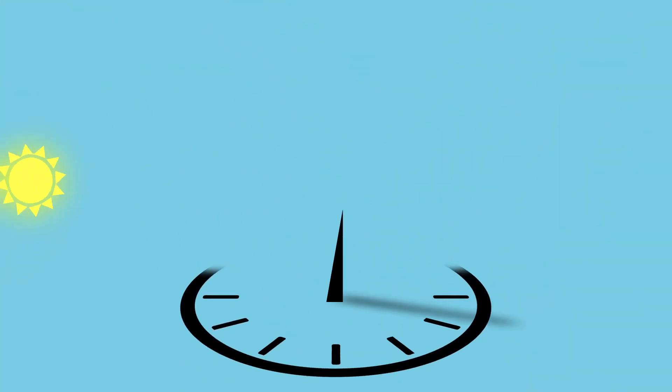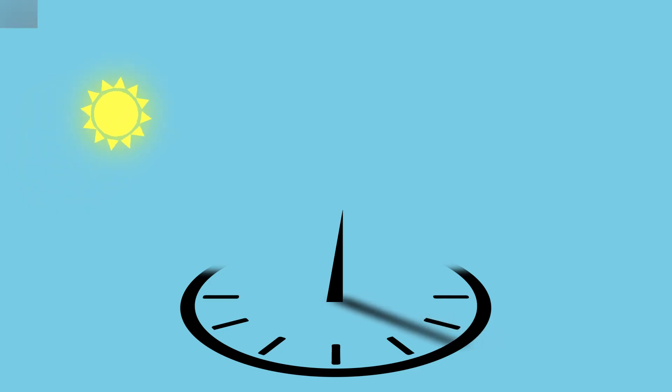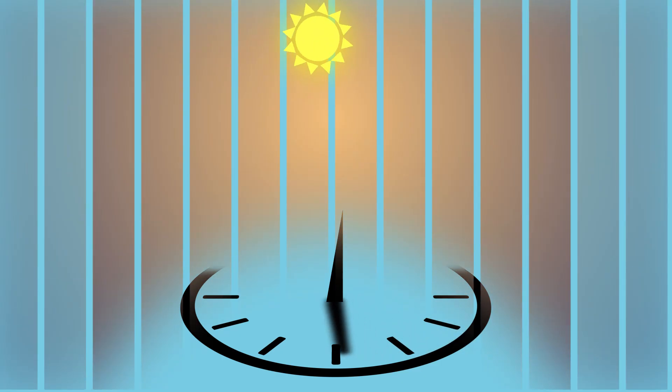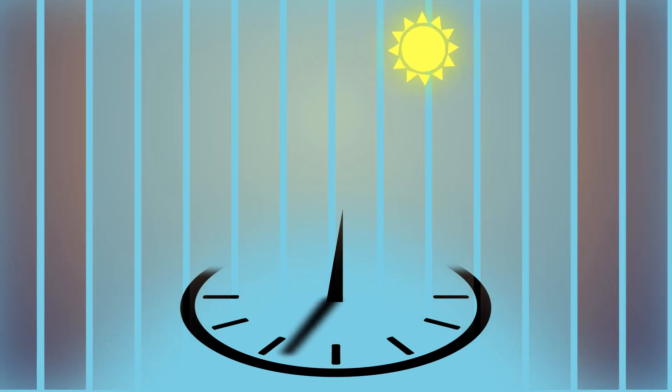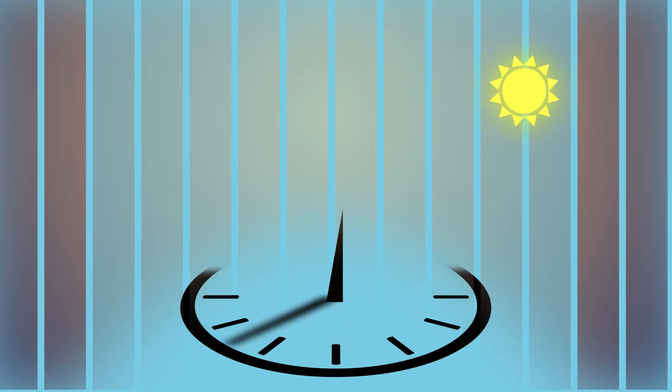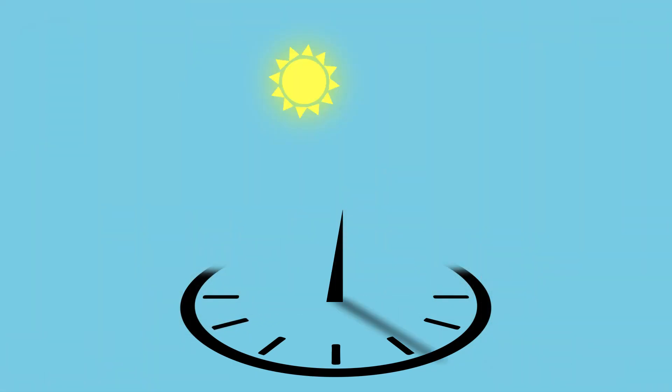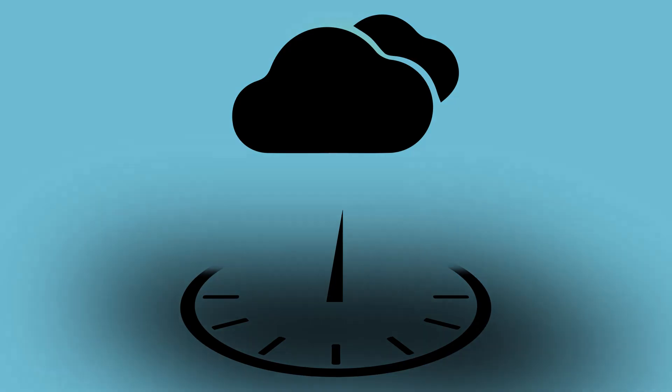The earliest timekeeping devices were reliant on the Sun. Egyptians divided the day into 14 parts: 10 daytime parts, 4 twilight parts — 2 in the morning and 2 in the evening. And with a shadow clock they could keep trace of time quite precisely. However, these clocks were useless on overcast days and at night.